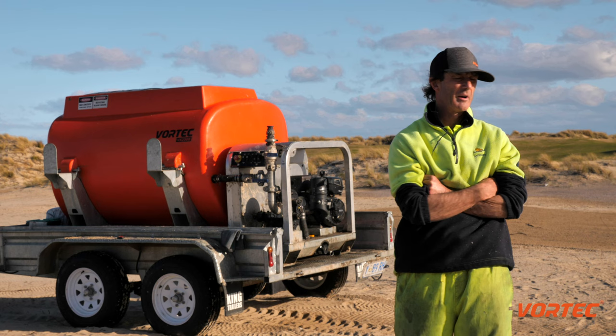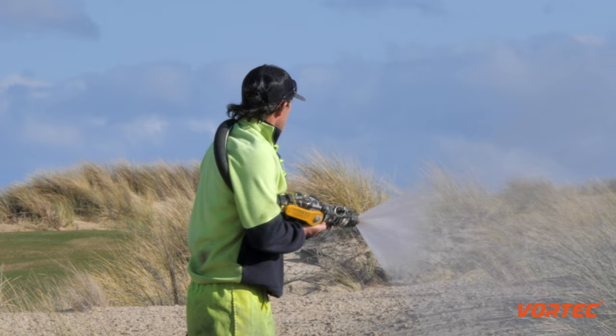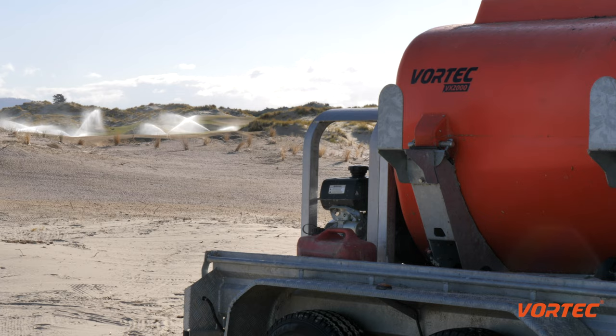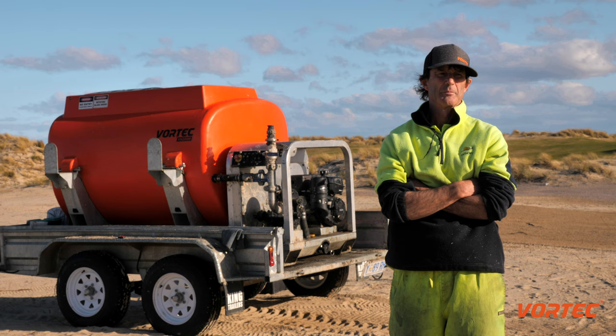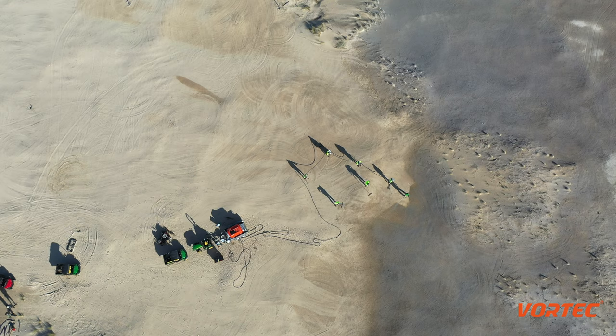We're on the 12th hole here at the moment. We're over halfway through hydro-seating the 12th. We've put about 1.3 million litres of hydro-seating material through the VX2000 without missing a beat. We're down to about a 30 to 35-minute turnaround cycle per tank.